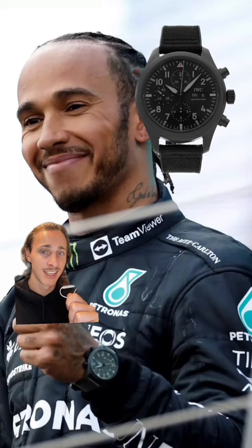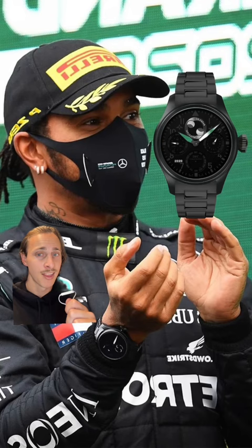Here he wears one in black Seratanium — this one you can find for $13,000. This watch is a one-of-one IWC BLM Seratanium that he owns. No price on this one.